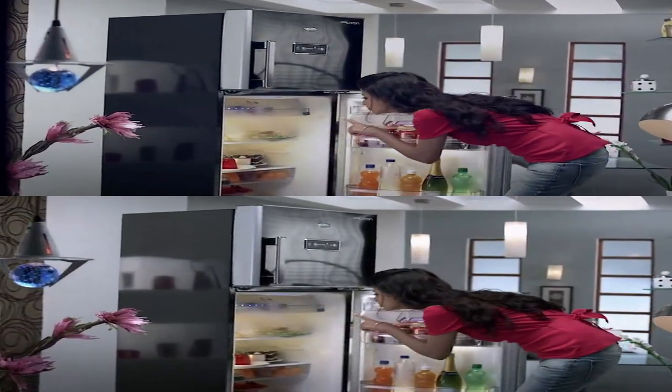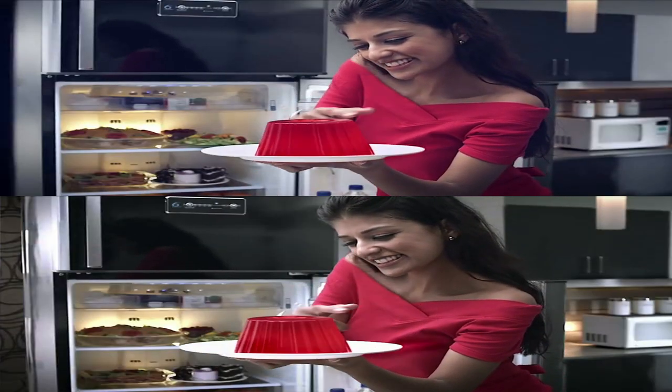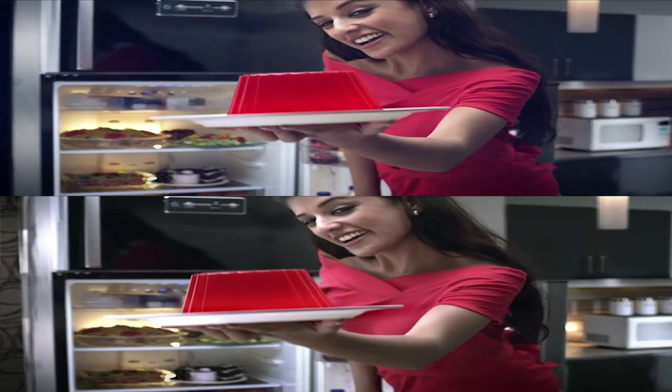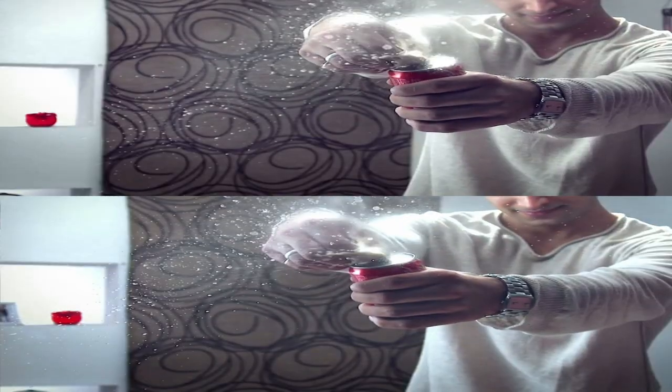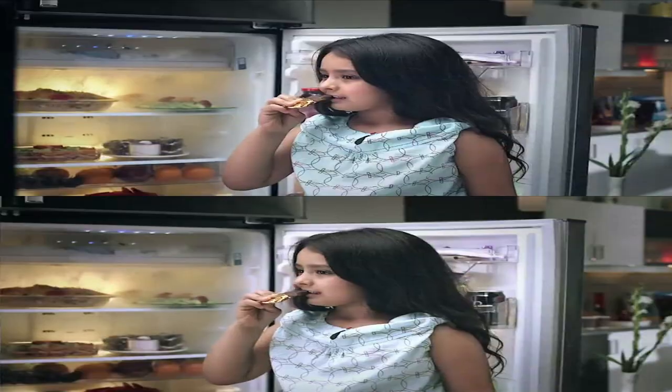A revolutionary air booster system maintains just the right temperature in each zone. From setting things just right and adding that extra fizz of excitement. With the Proton 3D, life tastes a lot sweeter.